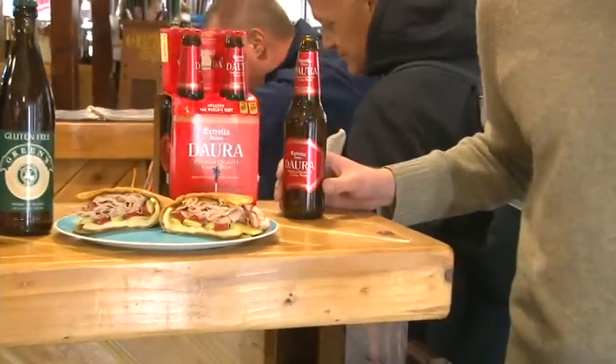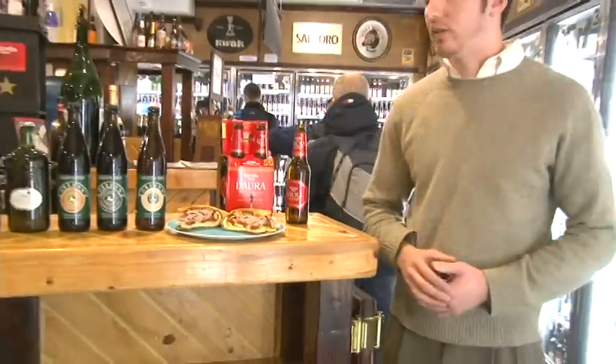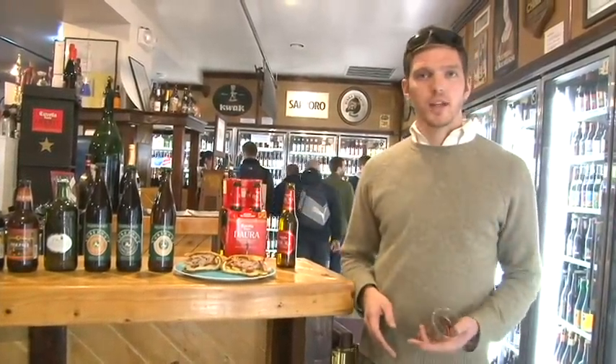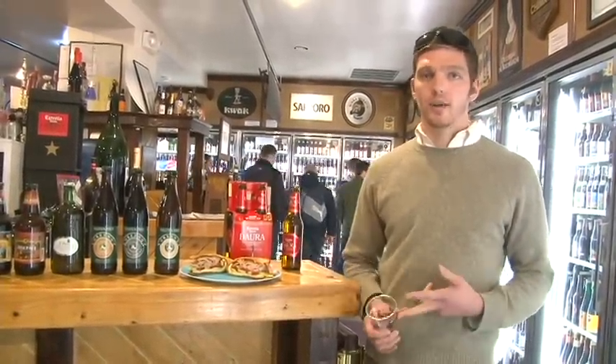So this is a gluten-free beer from Estrella Damm Brewery outside of Barcelona, Spain in the Catalonia region. Unlike all these beers that use alternative ingredients to barley, wheat, and rye, this actually uses barley like a normal beer would.